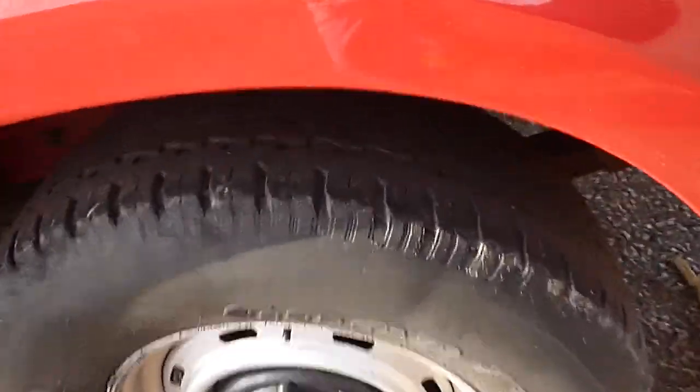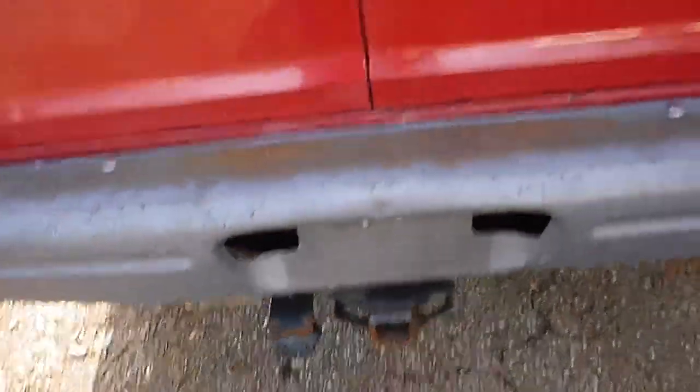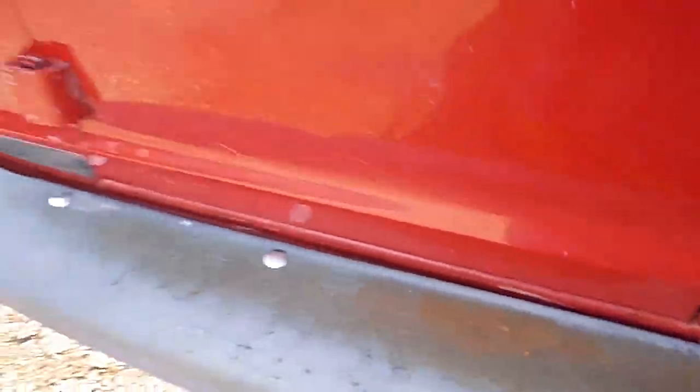Tires are drivable. They're not brand new, but they'll get you where you need to go. There's the tow hitch on the back. Bumper could use a little paint.